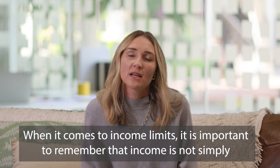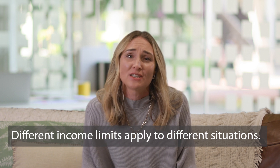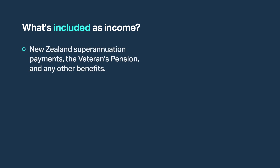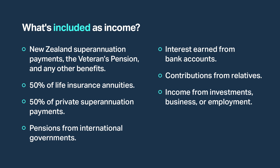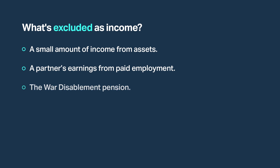When it comes to income limits, it is important to remember that income is not simply what is gained from private employment. Work and Income will assess income for each application, including New Zealand Superannuation payments, the Veteran's Pension and any other benefits, 50% of life insurance annuities, 50% of private superannuation payments, pensions from international governments, interest earned from bank accounts, contributions from relatives, income from investments, business or employment, and income or payments from an estate or trust. Income exemptions include a small amount of income from assets, a partner's earnings from paid employment, and the War Disability Pension.